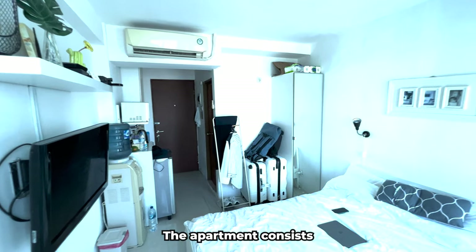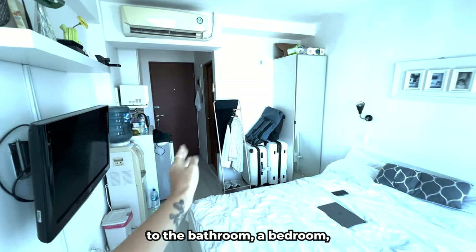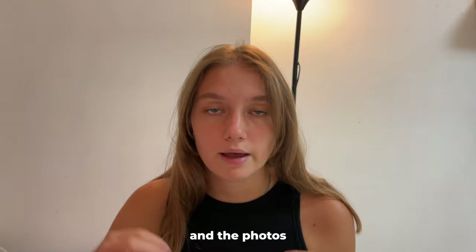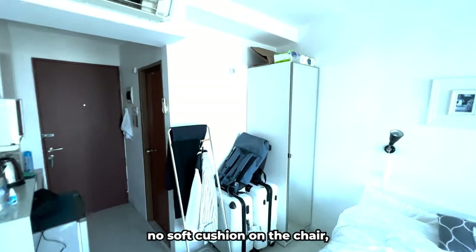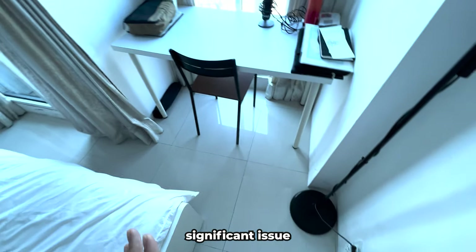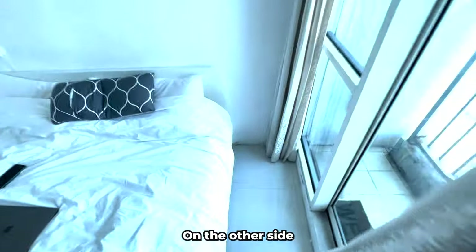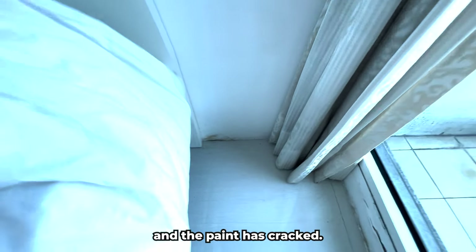The bed is clean and neat — it's the best part of the entire apartment. However, around the bed there are more cracks on the walls, mold, peeling paint, and stains. The apartment is very small, but this was evident in the photos, so there are no errors in that regard. The apartment consists of a small kitchen, a bathroom, a bedroom, a workspace, and a small balcony. The workspace is more or less okay, though there are no soft cushions on the chair and there are large cracks on the nearby walls.